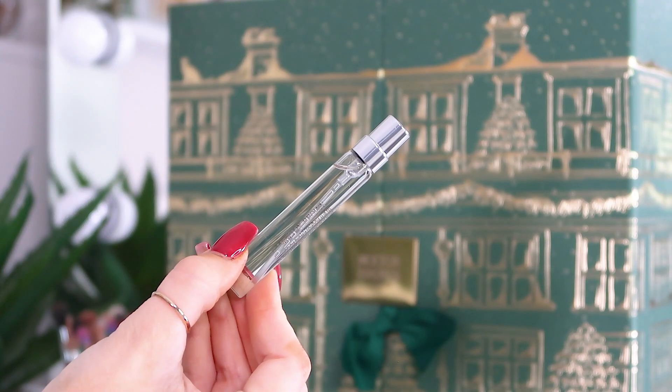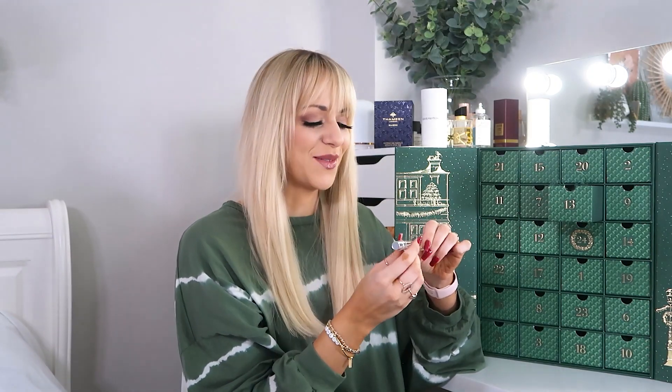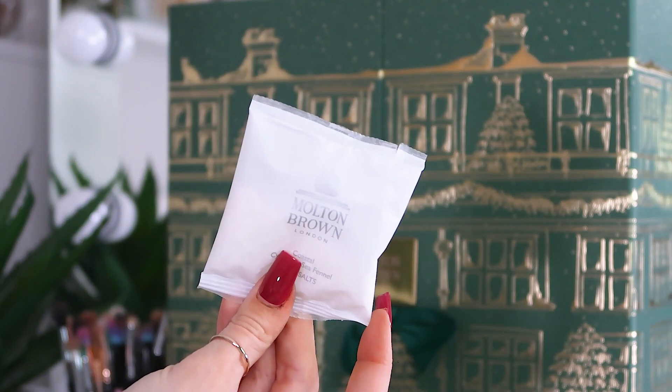Day number thirteen: we have the Coastal Cypress and Sea Fennel eau de toilette — 7.5ml. I'm not sure I've ever smelled it in the eau de parfum variety, but if it smells the same as the bath gel I will absolutely love it.